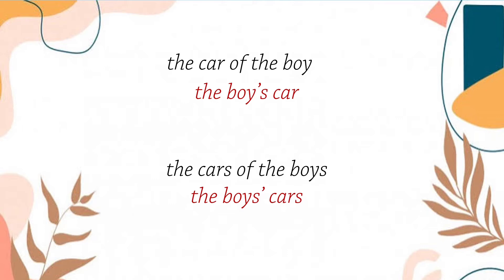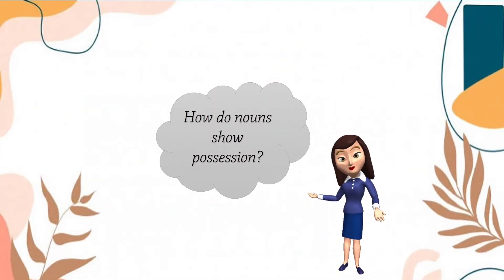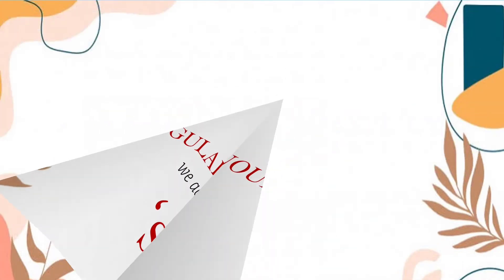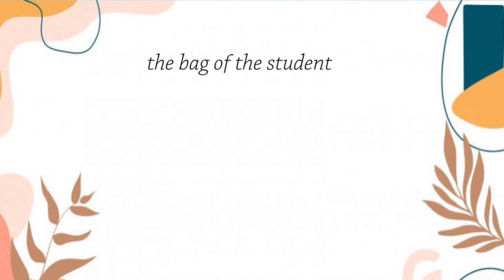We have rules to follow in order to form singular and plural possessive nouns. So, how do nouns show possession? Our first rule: to make a singular noun possessive, we add apostrophe and s. For example, the bag of the student will become the student's bag. As you can see, our noun here is student, and we only have one student. Therefore, we add apostrophe and s to our noun.